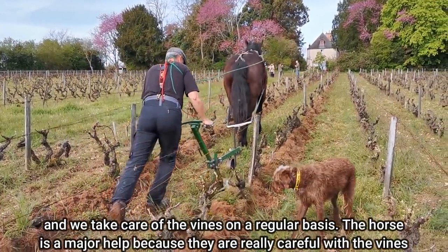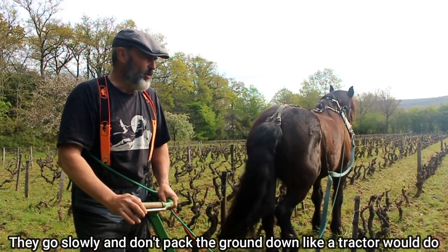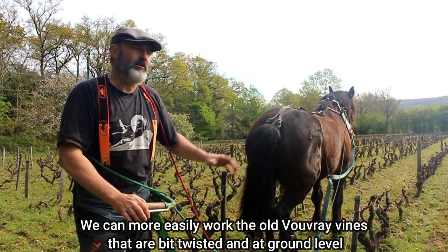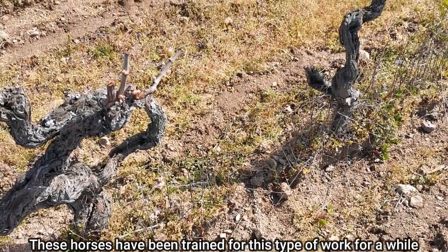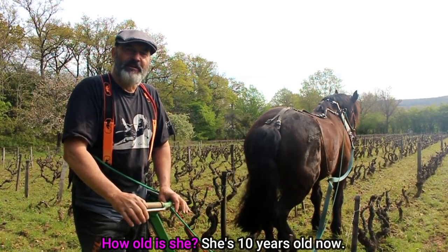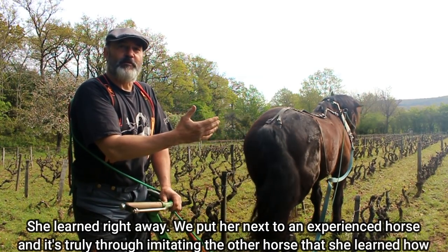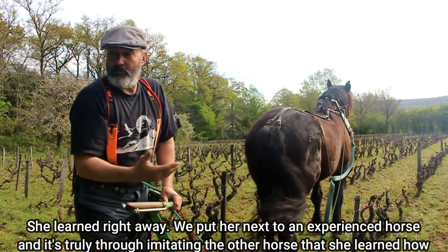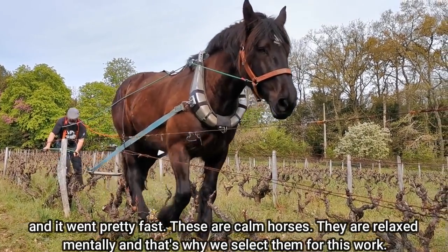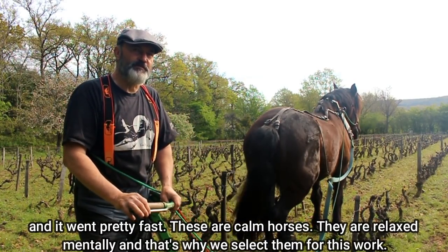Le cheval, il est d'une grande utilité parce qu'il fait très attention à la vigne, il va doucement, ça tasse pas les sols comme un tracteur. On peut travailler nos vieilles vignes de Vouvray qui sont un petit peu tordues et qui sont au niveau du sol plus facilement. Et puis le cheval, il est dressé pour ça depuis longtemps. On se sert d'un vieux cheval — elle a démarré tout de suite, elle a dix ans maintenant. On l'a mis à côté d'un vieux cheval et c'est vraiment par mimétisme. C'est des chevaux calmes dans leur tête, qui sont tranquilles, sélectionnés un petit peu pour ça aussi. Un vrai partenaire, en fait.